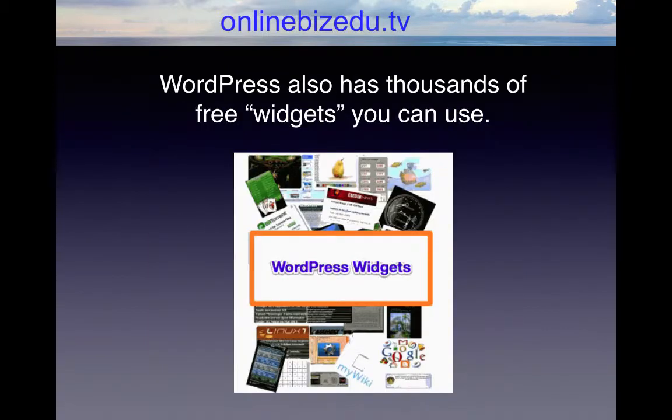WordPress also has thousands of free widgets you can use. These are drag and drop software tools you can add to your pages to do such things as adding sidebar content, archive your content, add opinion polls and surveys, and lots more.